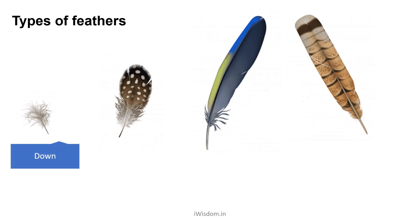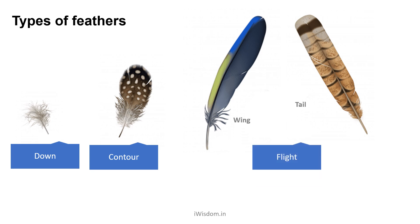Down feathers are small and fluffy and keep the bird warm. Contour feathers are longer and stiff. They cover the outside of the bird's body to give it a streamlined shape. Flight feathers are the longest and toughest. They line the bird's wings and tail and provide the required power for flight.